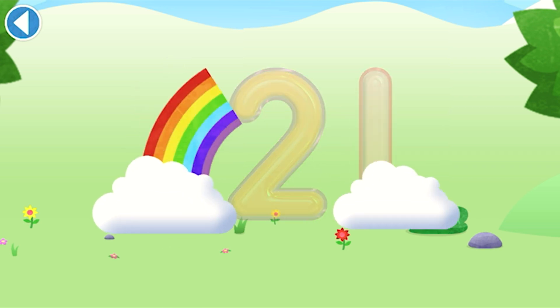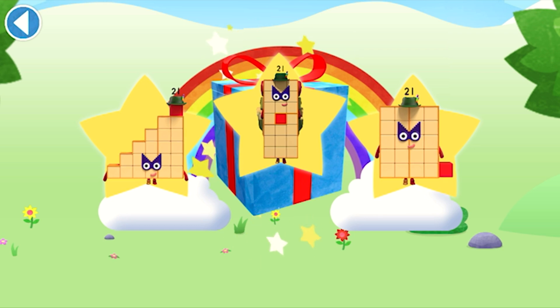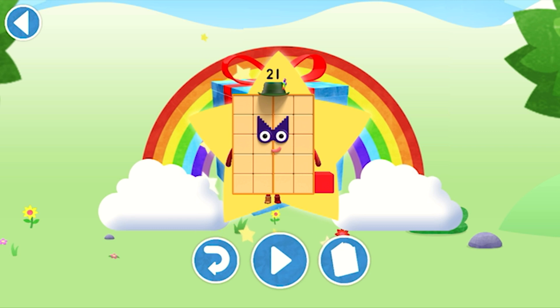Amazing! Well done, you've unlocked a sticker. Which sticker will you choose? You can choose another sticker next time. Hooray! Play again to unlock another sticker.